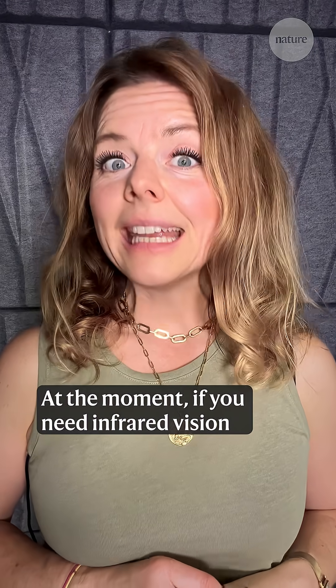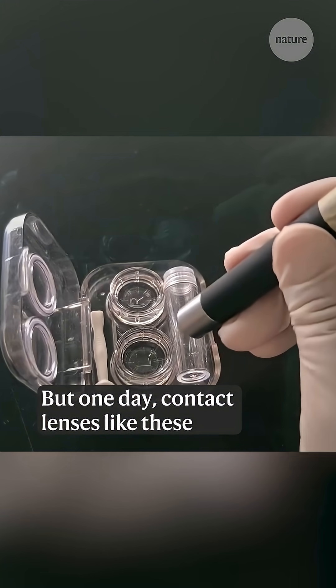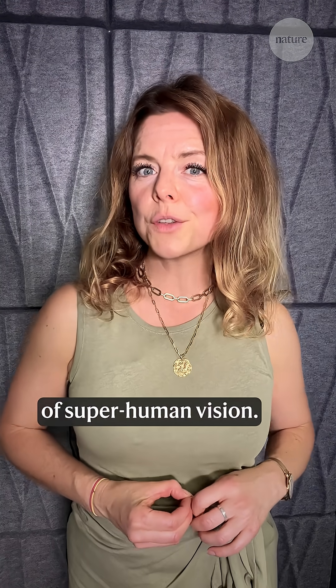At the moment, if you need infrared vision it's probably easier just to get a pair of goggles. But one day, contact lenses like these could be a subtler way to see the invisible and experience a little touch of superhuman vision.